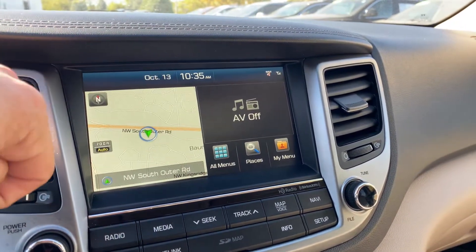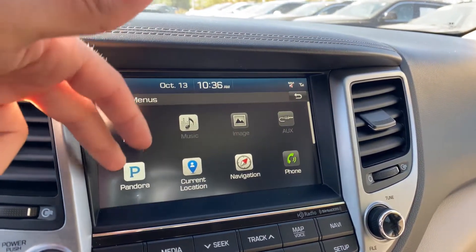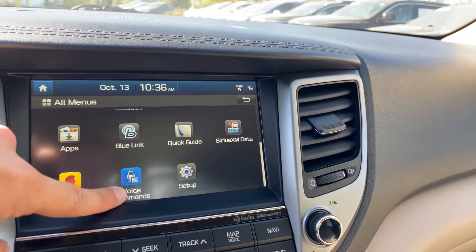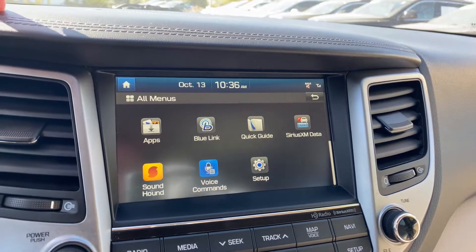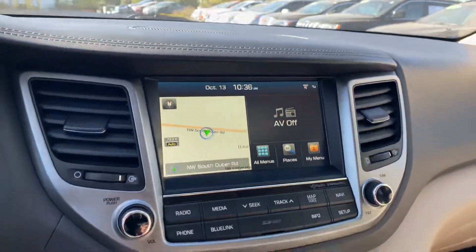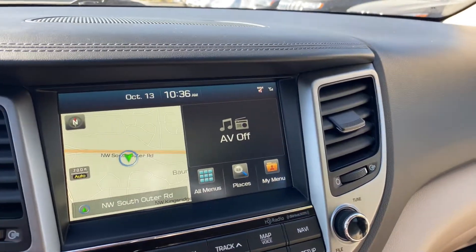Down below, a nice entertainment system with vents. The home screen shows date and time with preferred applications. You've got access to radio, music, images, auxiliary port, different media sources, navigation with current location, phone, BlueLink quick guide, vehicle info, SiriusXM, and voice commands. Learning moment — the 2016 Tucson does not come with Apple CarPlay or Android Auto. Good to know. So on this model, this button is just for BlueLink navigation services.